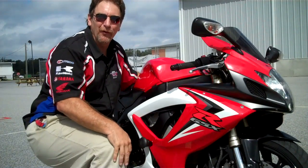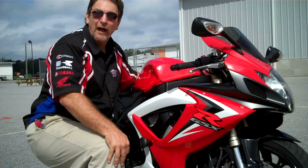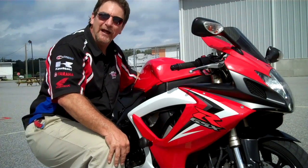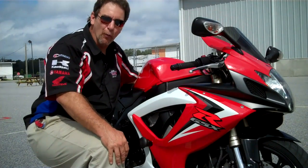Hi, this is Tim at Diamond Motorsports. I'm here with a really sweet sounding 2007 Suzuki GSXR 600 — a really nice, pretty bike in red and white.